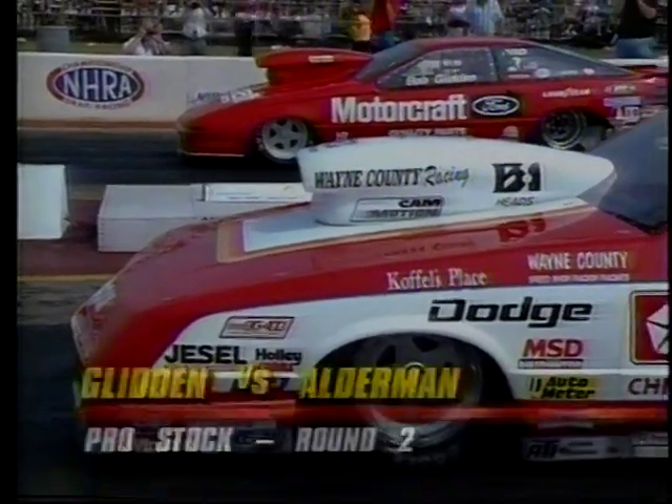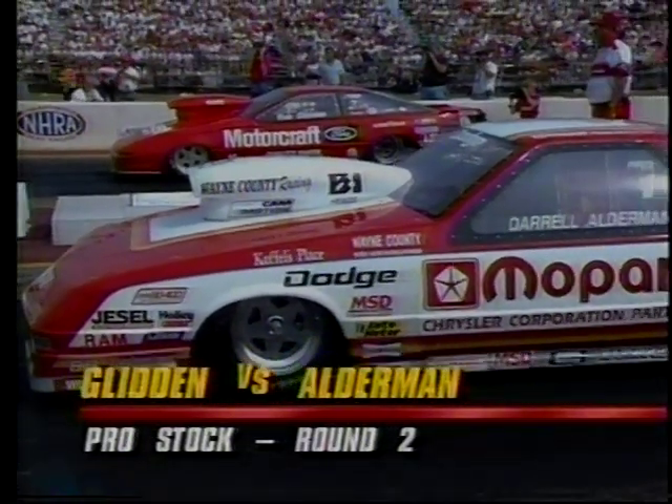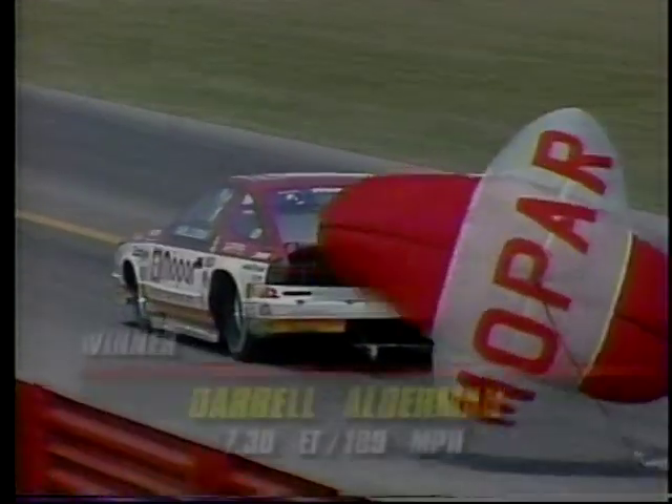Alderman has such a points lead that no one is betting against him repeating in 1991. Near lane is the Dodge, far lane the Ford Pro. Glidden and Alderman — maybe the two best in Pro Stock racing. Watch his right hand. One of the few drivers still with a four-speed transmission, but Alderman pulls it off over Glidden: 7.30 to a 7.38, 189 miles per hour to 188. The winning difference — nine hundredths of a second.